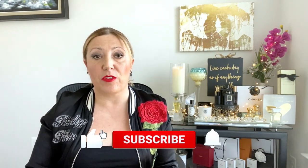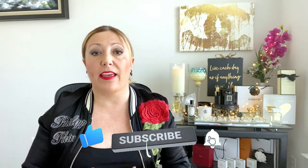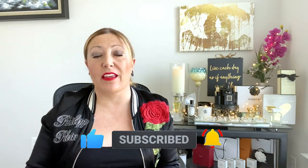Hi guys, welcome to my channel. My name is Giselle. I review fragrances and today I came here with the most elegant notes in perfumery, or at least what I consider some of the most elegant notes in the perfume industry. If you're interested in learning more, stay tuned.